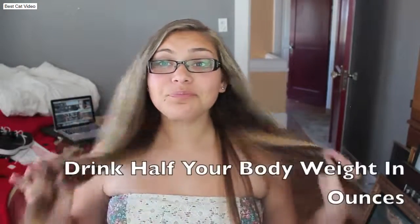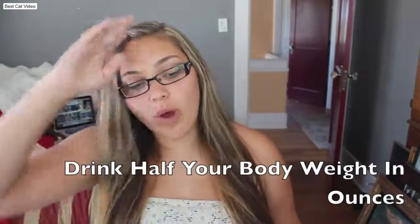Another really good tip is to drink a lot of water, which I'm basically saying in almost every video. Drinking a lot of water and hydrating your body hydrates the cells in your body, and your hair is a cell — so it basically nourishes your hair and everything. I suggest that you guys drink water.